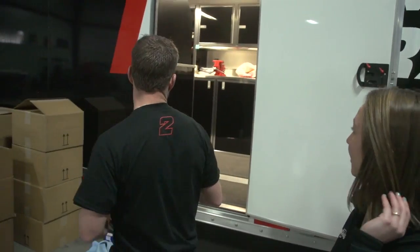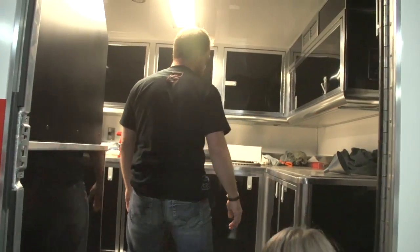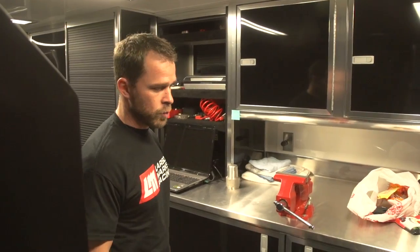As you guys can see, they're working on the cars for next year and it's down to the wire. We've got a couple of days left before the guys have to head off to Florida. I'm here to get my seats fitted and make sure Scotty, Steve, and Andrew are doing their job. I don't know if you guys have actually seen inside one of our haulers, but these haulers are literally shops on wheels.